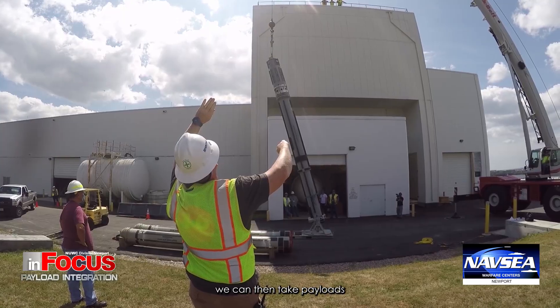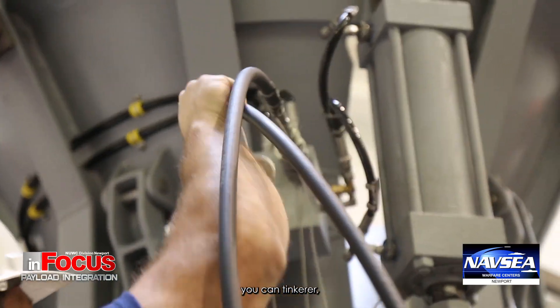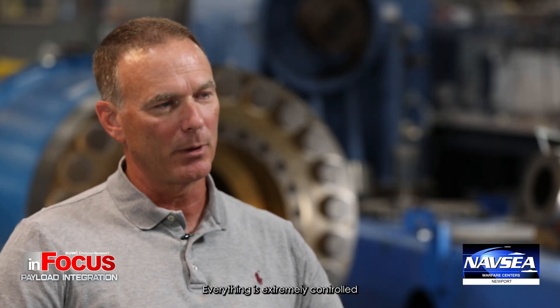From a payload side, we can take payloads and put them in our facilities and test them. The big difference here is that when you're in a laboratory, you can tinker, you can play, you can rework, you can stand back and say, 'Well, that didn't work, let's try this.' On a submarine, you can't do that — everything is extremely controlled and time is precious.